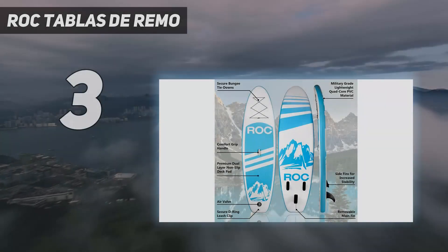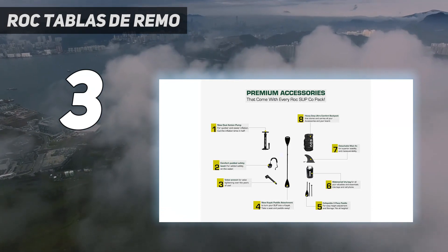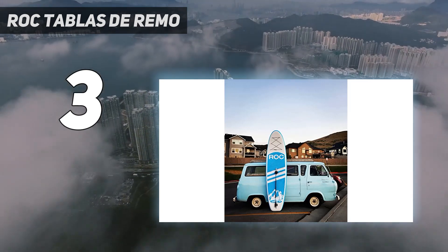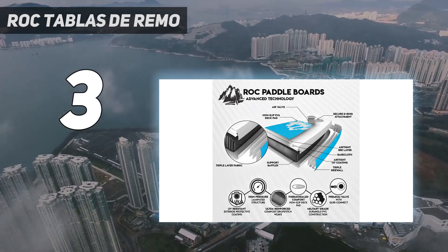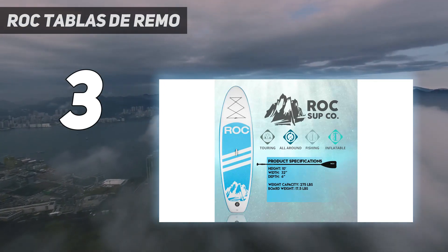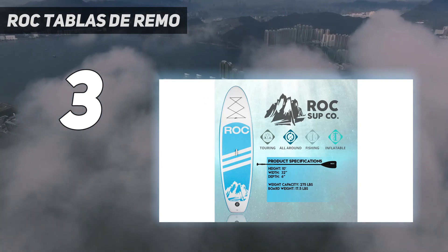At number 3: the ROC inflatable SUP. There's a lot to love about this board from ROC — and don't let the budget label totally define this board. It's a solid board that our tester tried alongside another board double its price, and the ROC inflatable SUP more than held its own. Our tester reported this one was better in terms of features, particularly enjoying the front and rear bungee tie-downs, how easy the fin was to attach and detach via the quick clip fin, and the included dry bag, which was handy for carrying a phone and car keys during a paddle session.